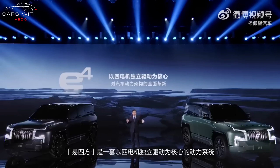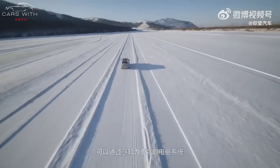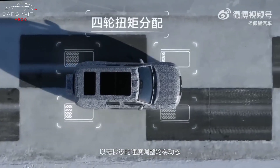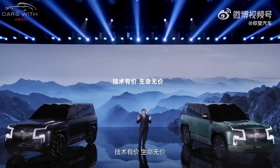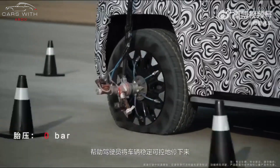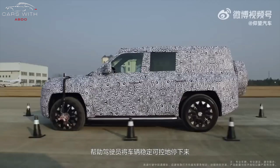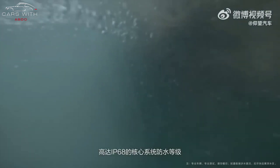Wang Chuanfu, chairman of BYD, delivered a speech at the Yangwang U8 press conference. The automaker has yet to reveal the car's interior. However, previous spy shots have shown that the SUV will feature a full LCD instrument cluster and an embedded central touchscreen. There is also a three-spoke multifunctional steering wheel, and the buttons in the SUV have Chinese logos.